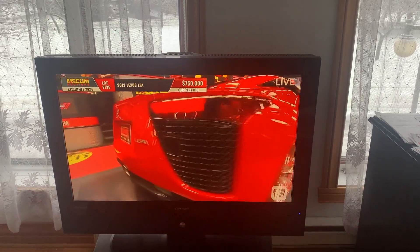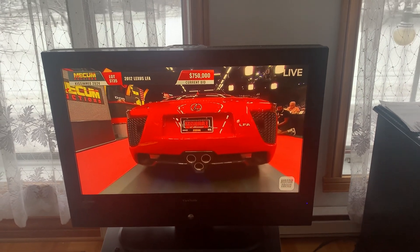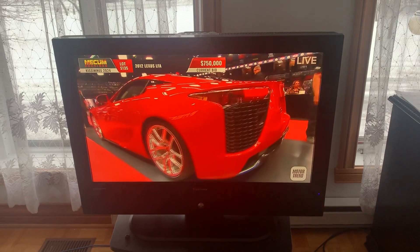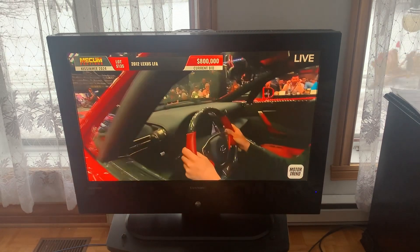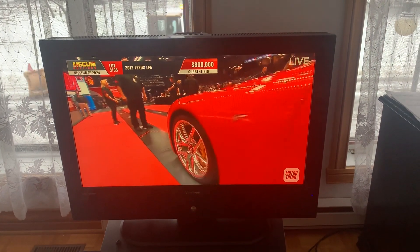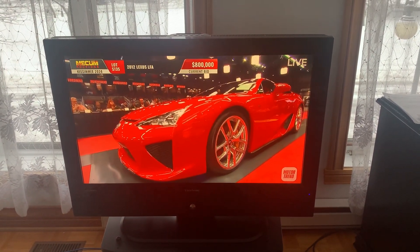A very special double overhead cam V10 engine displaces at 4.8 liters, puts out 550 horsepower, with a 6-speed automated sequential gearbox — of course the new paddle shifted — polished wheels add to the look, and a striking shape that is absolutely great.